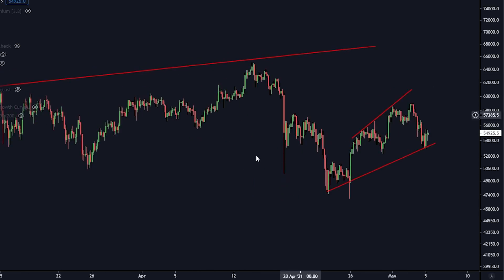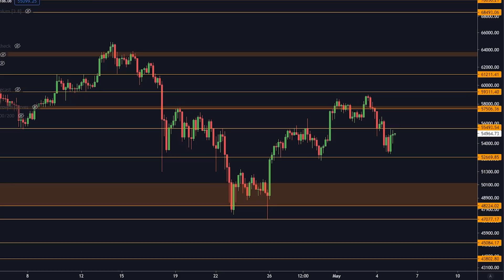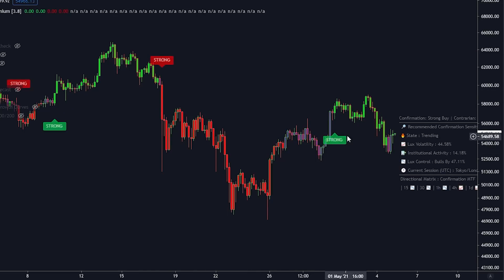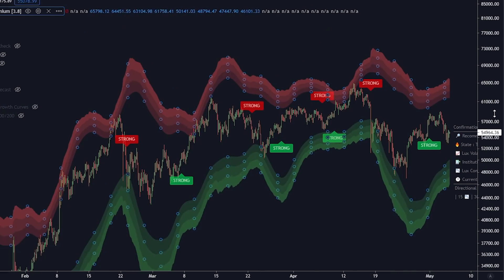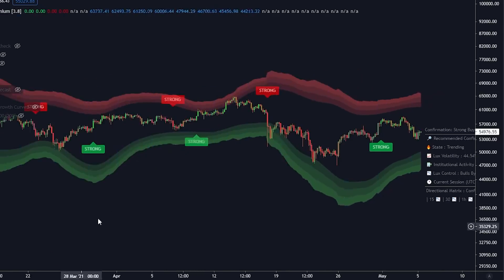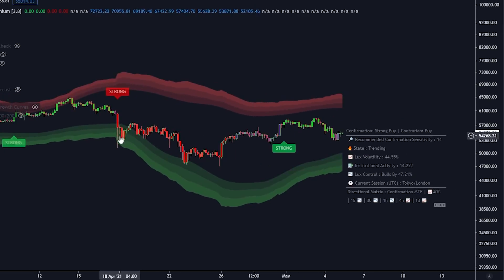Another reason not to panic sell Bitcoin right now: if I flip on the LuxAlgo on the four-hourly timeframe and activate the reversal zones — once we get into the blue or green cloud, that is usually a very good buy-in opportunity. We had entries here, here, and here. Even buying at the top of the cloud was a good opportunity, and buying inside the green cloud is generally a good idea even though price can still fall lower.